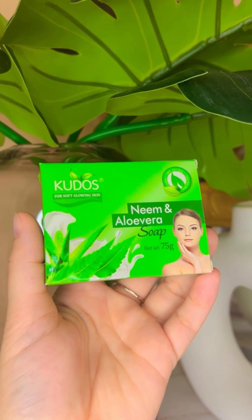Neem aloe vera soap — elevate your bathing rituals with the purifying qualities of neem and the moisturizing effect of aloe vera.